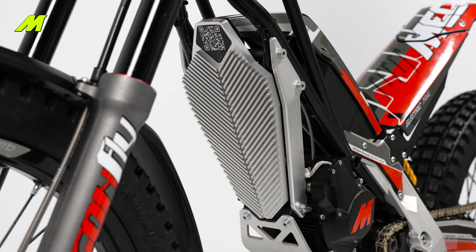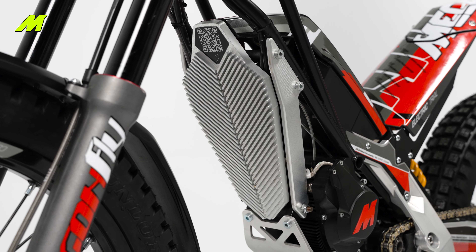Third, the motor doesn't stall. No matter how much you mess with the bike, the motor will never stall in the middle of a section, unless an improbable failure.